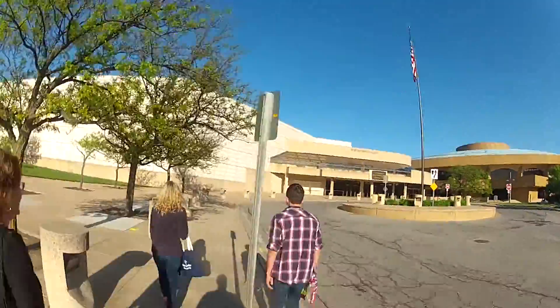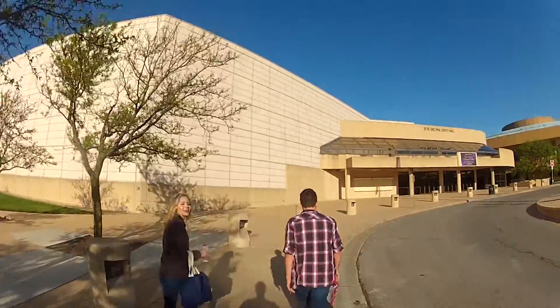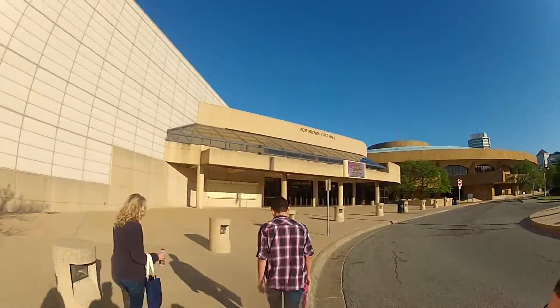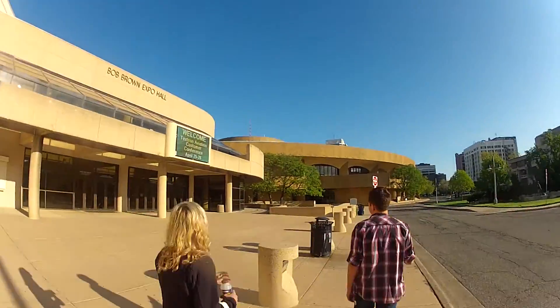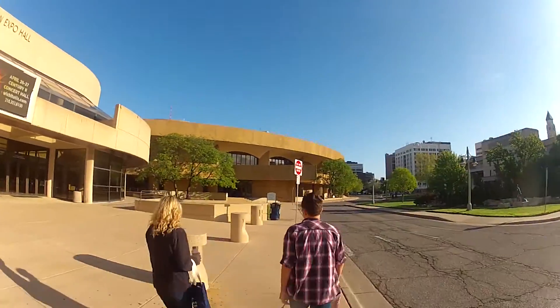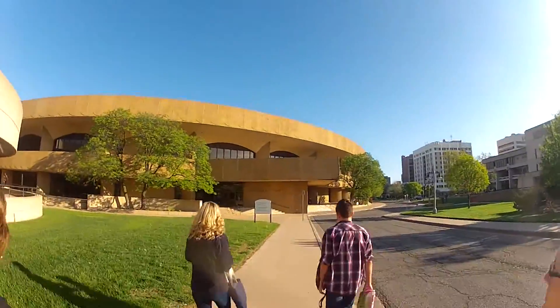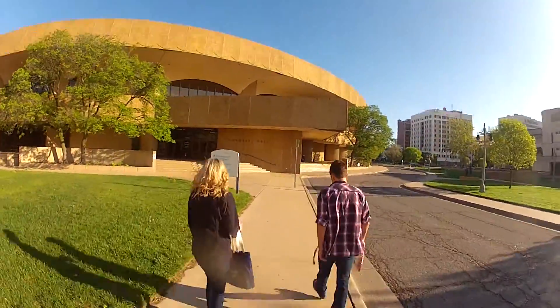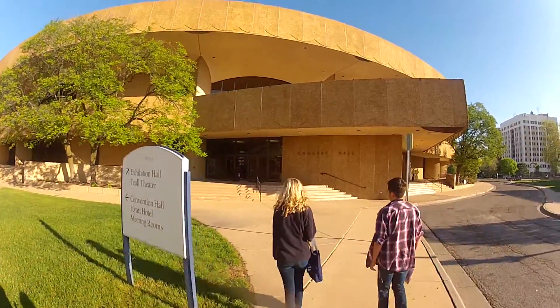Next, you'll walk into Century 2. Turn left at the sign that says convention hall and go up the stairs.